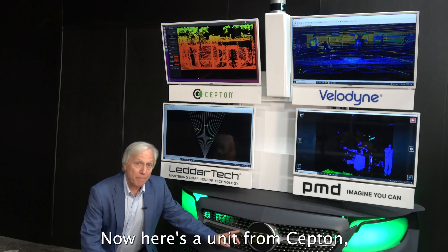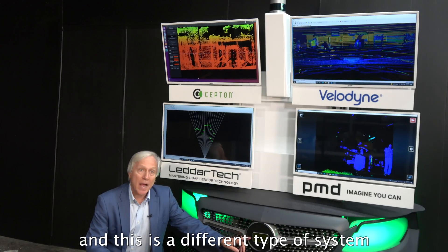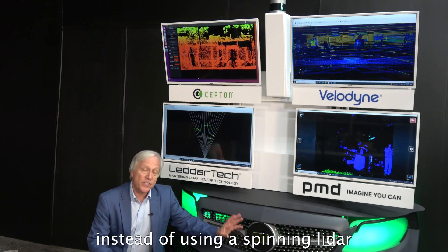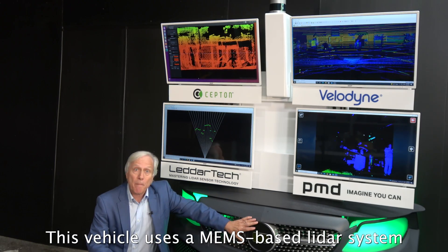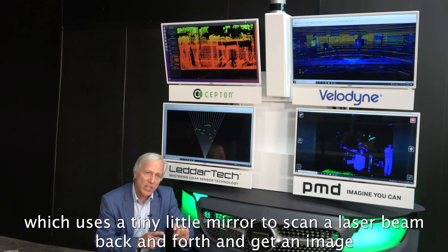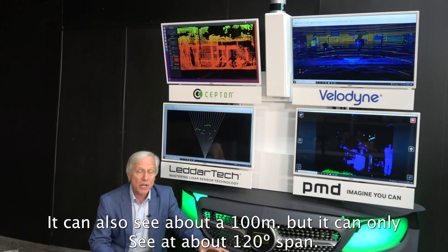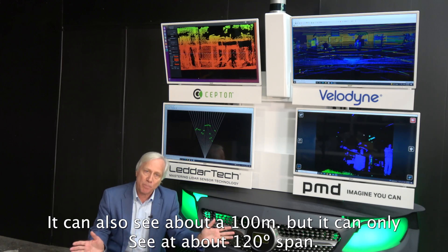Here's a unit from Septon, and this is a different type of system. Instead of using a spinning LiDAR, this vehicle uses a MEMS-based LiDAR system which uses a tiny little mirror to scan a laser beam back and forth and get an image. It can also see about 100 meters, but it can only see at about a 120-degree span.